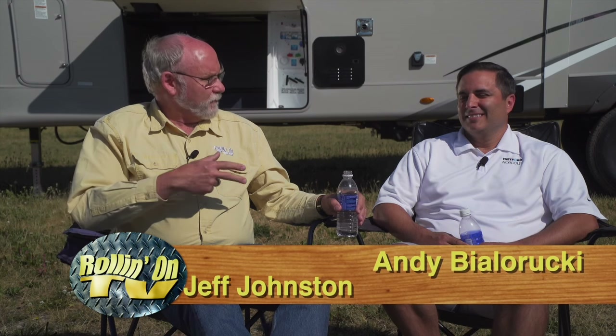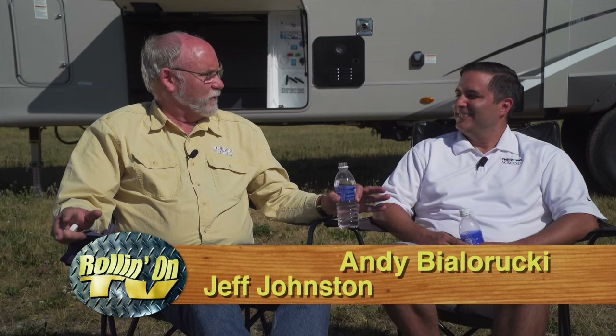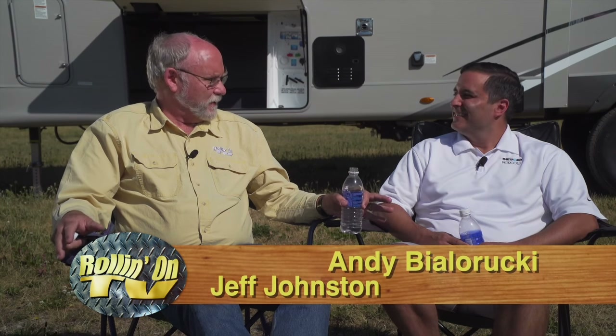Hi, I'm Jeff with Rollin' On TV. We're here at the campground with Andy from Thetford. Last night we had a really great time with the Chili Cook-Off and the Draft Beer Tasting Festival, but obviously that's going to put a real stress on the system here in the trailer. So it's a good thing we're here to talk about your new Smart Tote 2. Portable holding tanks have been part of the RV industry for decades, and you guys have come up with some pretty sophisticated new features.